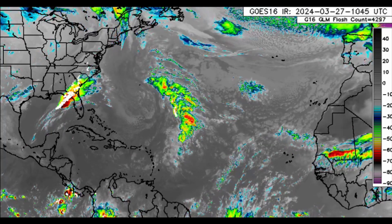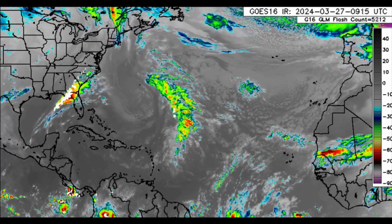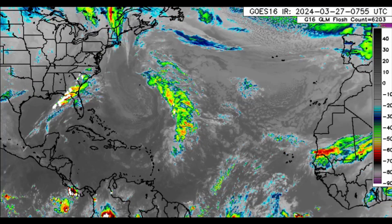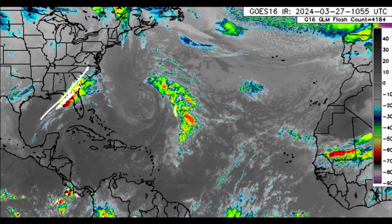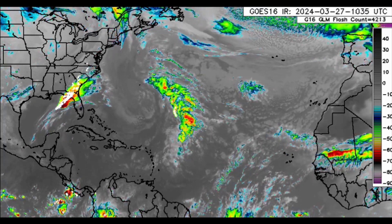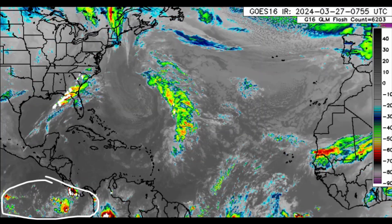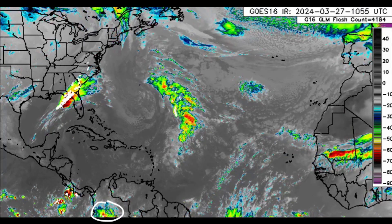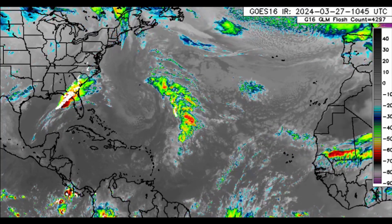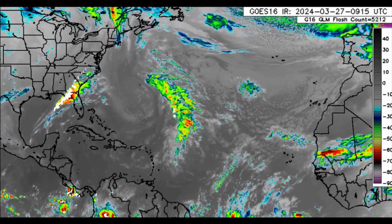Hi everyone, welcome to this updated video. I really hope you're having a fabulous morning. We're looking at the infrared satellite imagery, and there we can see that frontal system making its way through parts of the eastern US. There is also another system associated with an area of low pressure that induced some showers across parts of the Caribbean, but the bulk of it is now offshore. We'll be talking about that system affecting the US, as well as the rainfall forecast for today and an outlook for the first two weeks of April in terms of precipitation and temperature.